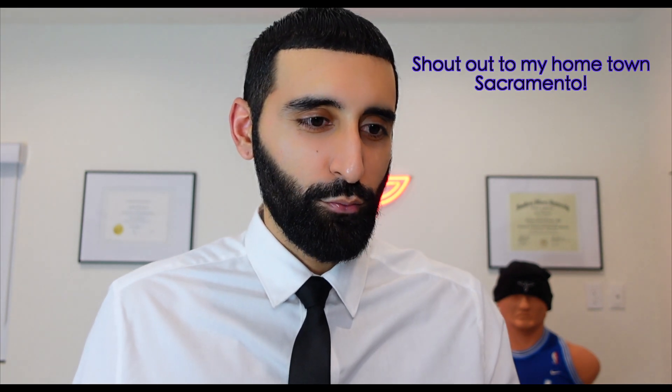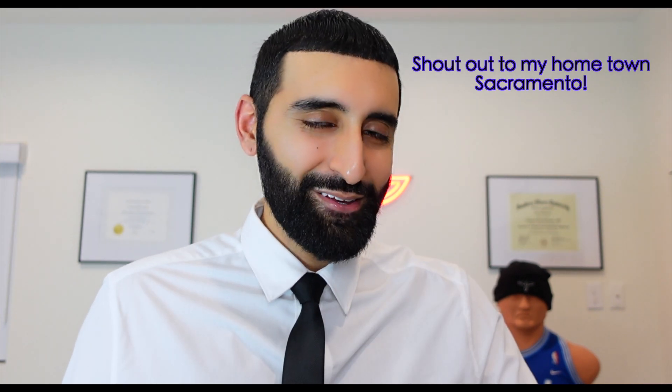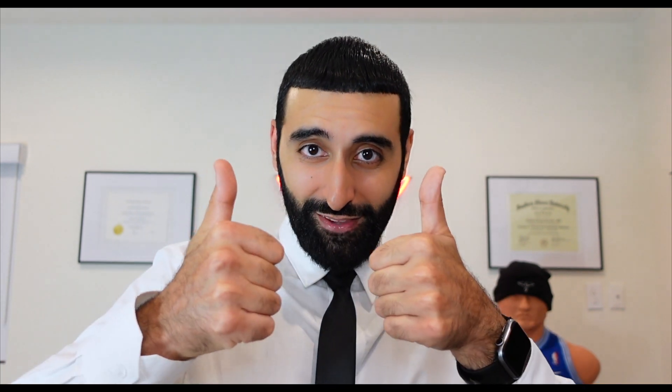I'm recording this right after game two, and last I read from Bleacher Report, Sabonis is getting x-rays of his ribs. I don't expect him to miss any time — there's a high likelihood he plays in game three. Let's hope he has a healthy and speedy recovery. I'm looking forward to seeing what happens in this series. If you learned something new, please give this a huge thumbs up and consider subscribing.